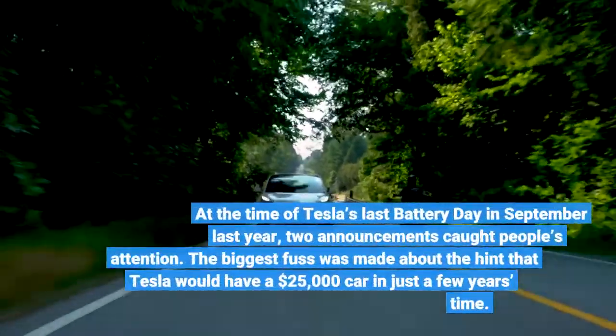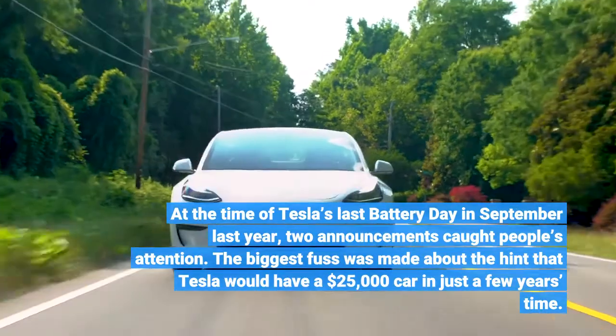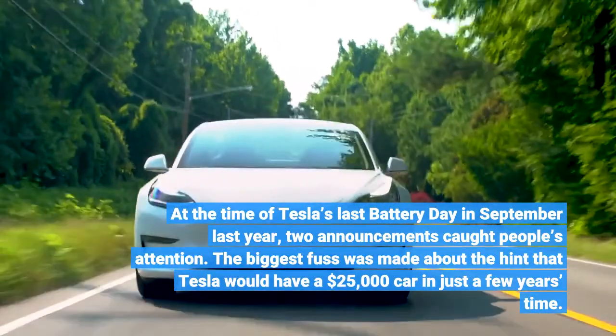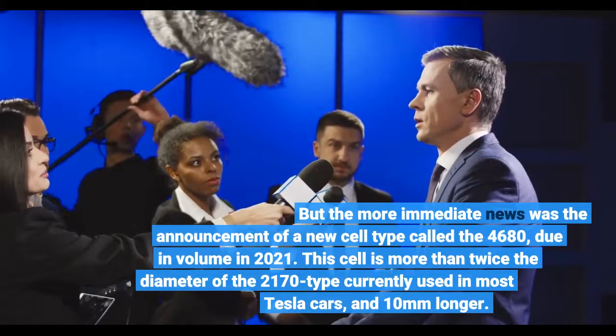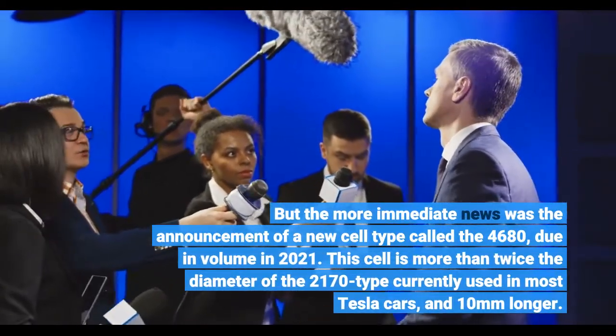At the time of Tesla's last battery day in September last year, two announcements caught people's attention. The biggest fuss was made about the hint that Tesla would have a $25,000 car in just a few years' time, but the more immediate news was the announcement of a new cell type called the 4680, due in volume in 2021.